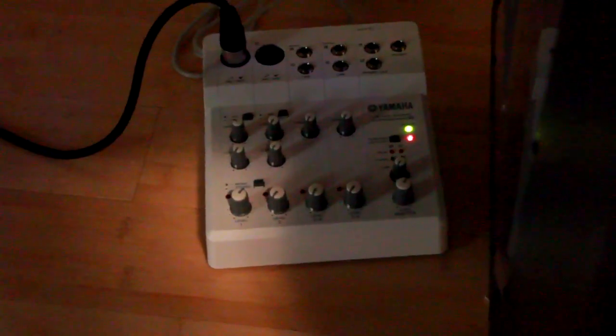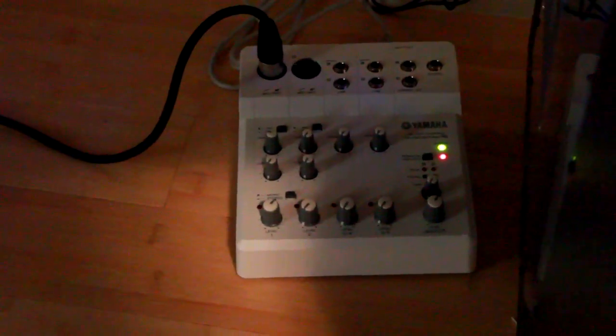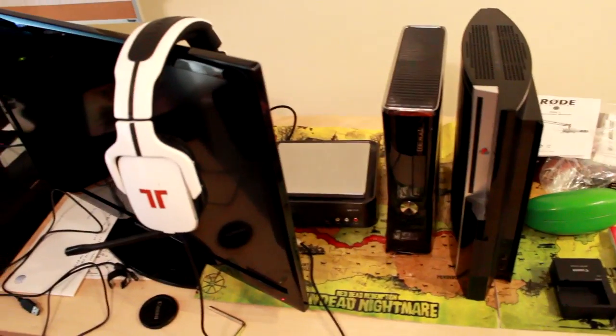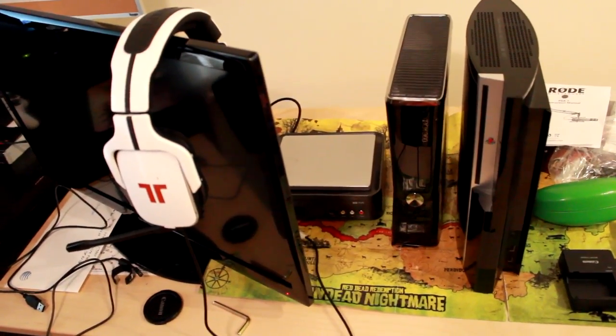That little thing down there is a soundboard for my microphone. It's brand new and I'm still figuring it out, but I think I have it on pretty good settings. Now let's get to my gaming stuff — pretty standard: Xbox, PS3, HD PVR, and a TV.